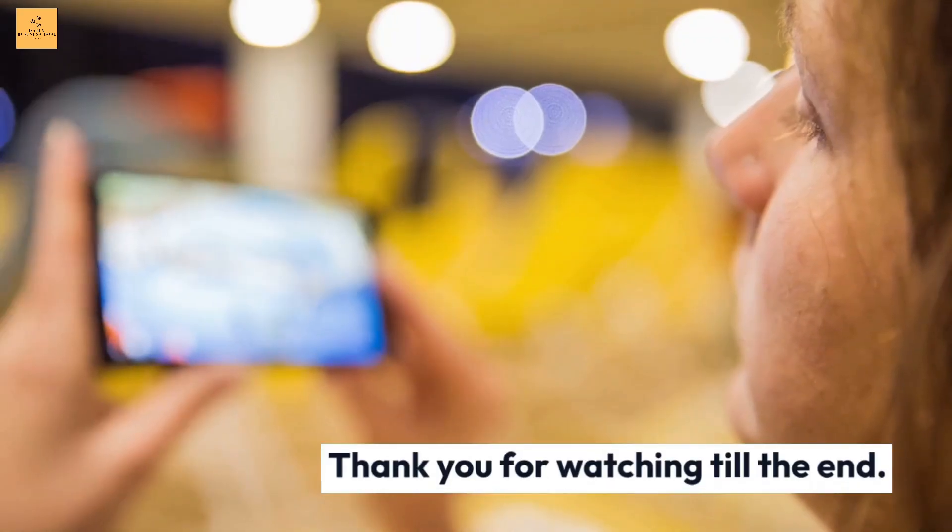Thank you for watching till the end. I hope this video will help you to start. Good luck.